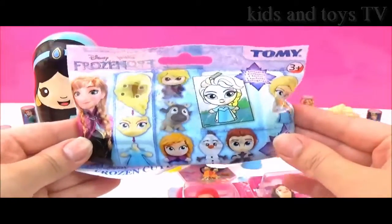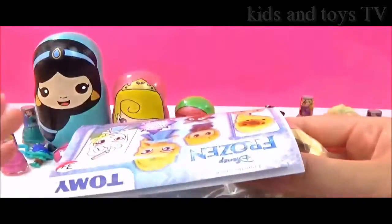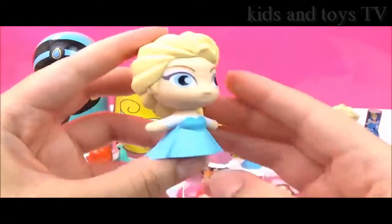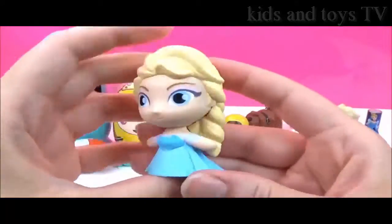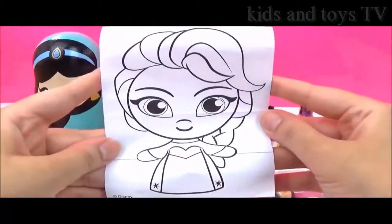Let's open up this Disney Frozen blind bag next! We got Elsa! Let's put her together — she is looking super pretty! There are some snowflakes in her hair. How awesome! And it also comes with this adorable Elsa colouring sheet.